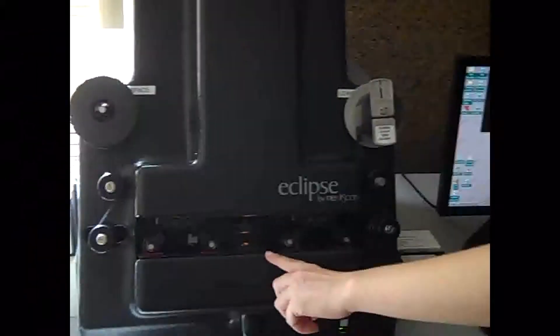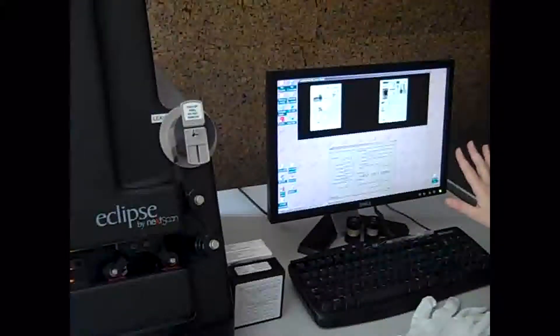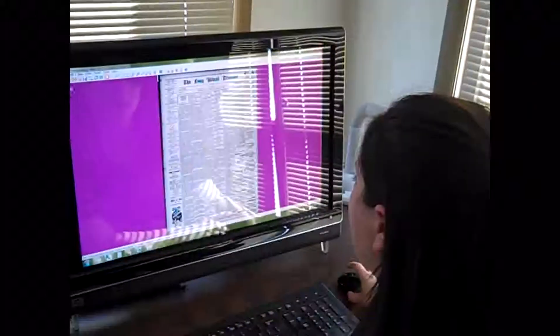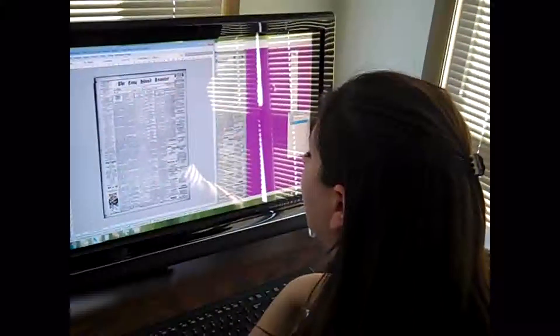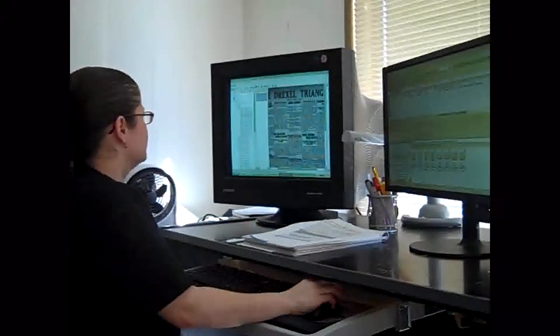The microfilm is scanned, and digital files are created from those scans. The digital files then go through four levels of quality control, which check the image quality for the appropriate focus or any other distortions, which would create a need for the image to be re-scanned. The dates of the issues and the page numbers are checked, and the files are renamed in sequential order.